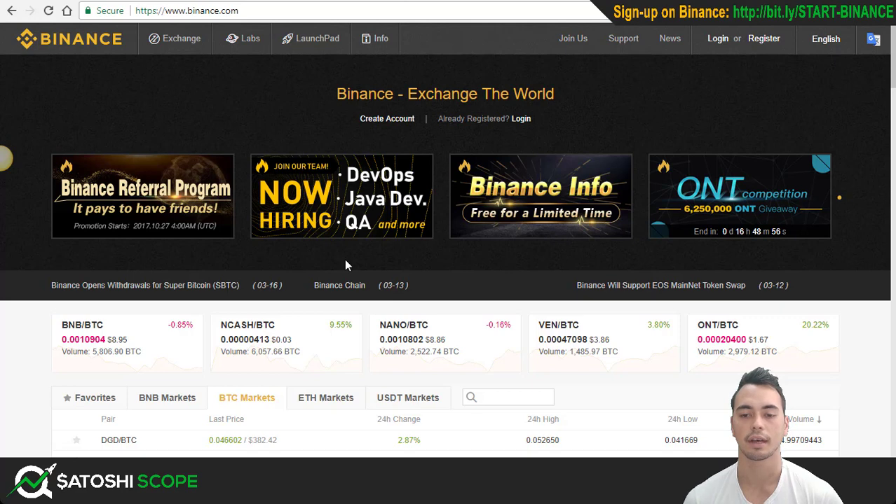Secondly, Binance most of the time will have new coins listed on its platform quicker than exchanges like Bittrex — not always, but more often than not. Thirdly, Binance allows you to withdraw two Bitcoin worth of cryptocurrency per day without having to verify your account whatsoever. You just simply sign up and you're able to deposit and withdraw right away. That's a big positive where you don't have to provide them your private information if you don't want to.